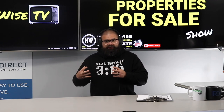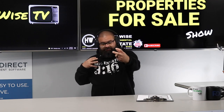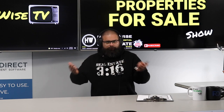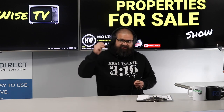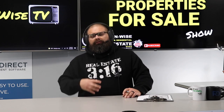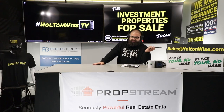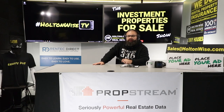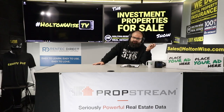Check out my other show, the MLS Search and Analysis show — it breaks things down in a more personalized way. This show is usually for investors who've already bought properties and are ready to bid. If you want a more slowed-down, one-on-one experience, check out that show or just send your phone number to my team and we'll call you. But if you're ready to hit the ground running, shoot those offers to my team.